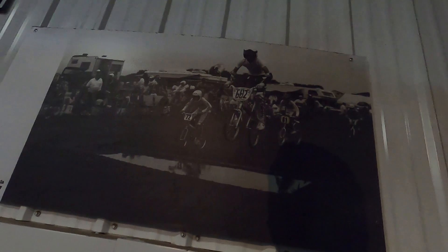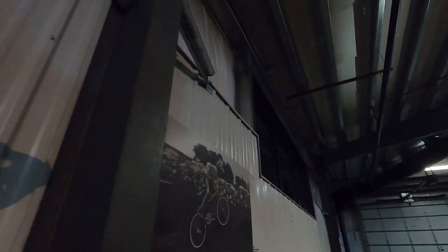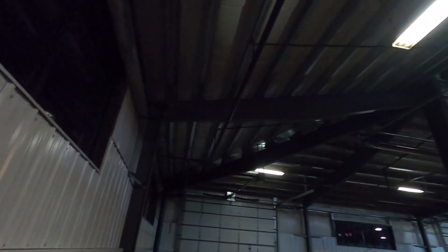This is kind of cool — they have these old photos back when they used to have water jumps. 1987. I thought water jumps were more like in the 70s, whatever.